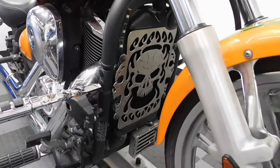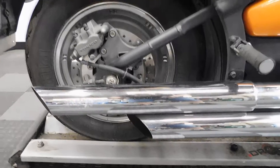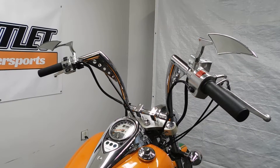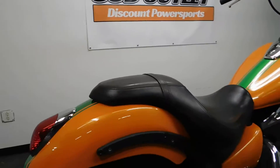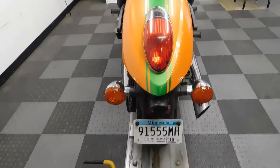It comes with a radiator guard, highway pegs, factory forward controls, Vance and Hines pipes, 14 inch Apes with aftermarket mirrors, and it is a custom orange paint job.